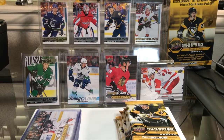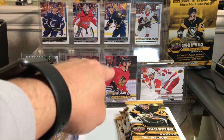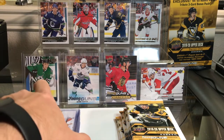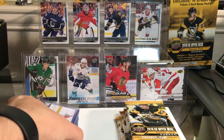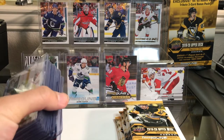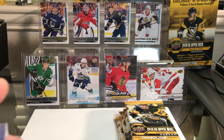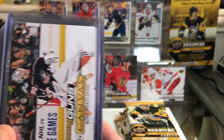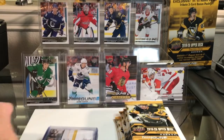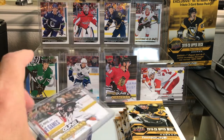I need some more Young Guns — that's the goal. I'm looking for specific Young Guns: Jack Hughes, Dominic Kubelik — I have the canvas Young Guns but I need his regular Young Guns. I'm looking for Carter Verhege; there's a bunch of Young Guns in Series 1 that have kind of emerged. I'm also looking for some canvas Young Guns — I absolutely collect those. I'm looking for the Cale Makar obviously, and then the Capobianco canvas Young Guns.